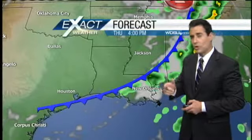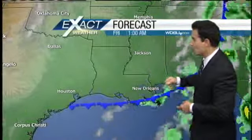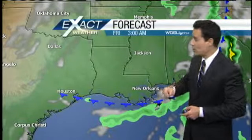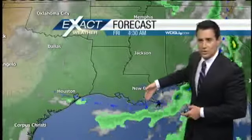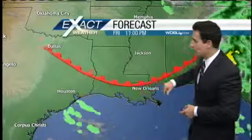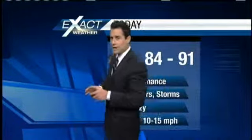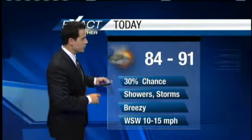These thunderstorms could be strong or severe, so be on the lookout for that. I think the greatest threat for severe weather or strong thunderstorms will be on the north shore. Then as you see, overnight tonight that front kind of washes out and transitions over into a warm front, which will overspread the area by tomorrow.